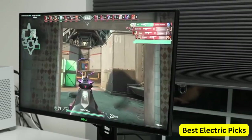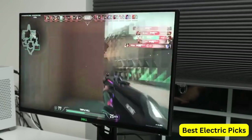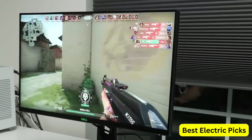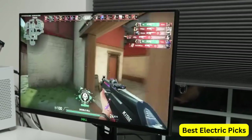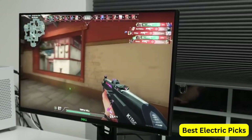The anti-glare screen reduces reflections and eye strain, and the monitor's dark metallic gray finish gives it a sleek and professional look. The S2522HG also features AMD FreeSync technology, which synchronizes the monitor's refresh rate with compatible graphics cards to eliminate screen tearing and stuttering. It also has a low input lag and a fast response time of 1ms, which further reduces motion blur and ghosting.